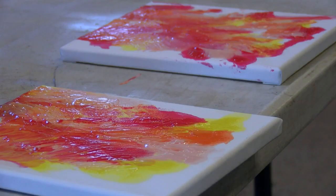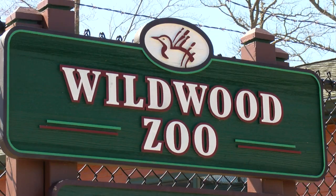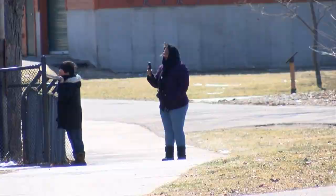The paintings are also being used as a fundraiser to help raise money for the zoo's education department. It helps pay for our Wild Wednesday programs, which are free programs throughout the year. So a lot of the money goes back to the Zoo Society, who sponsors those.